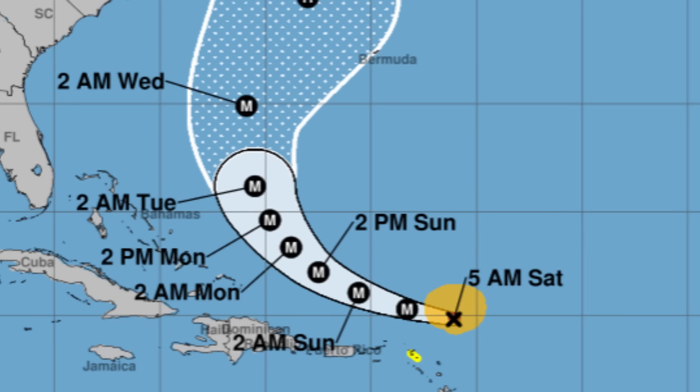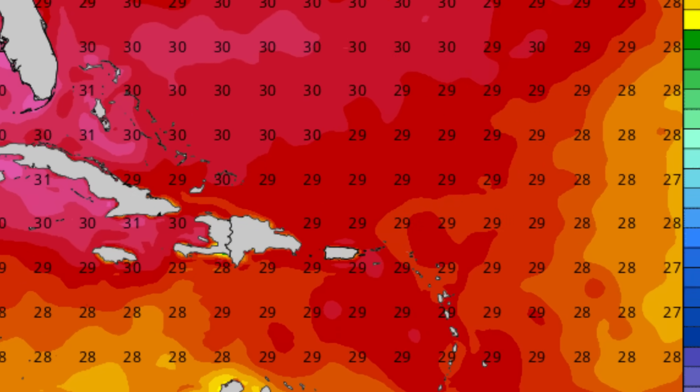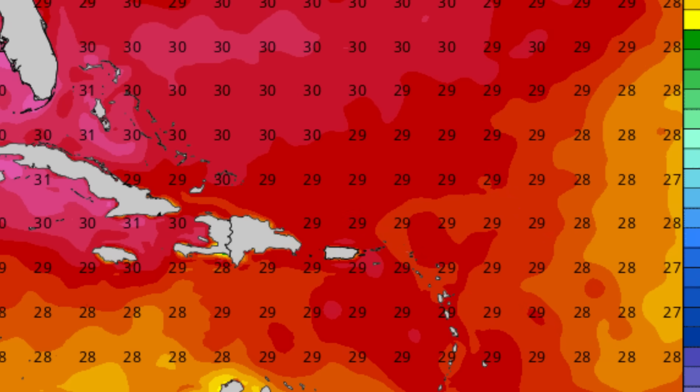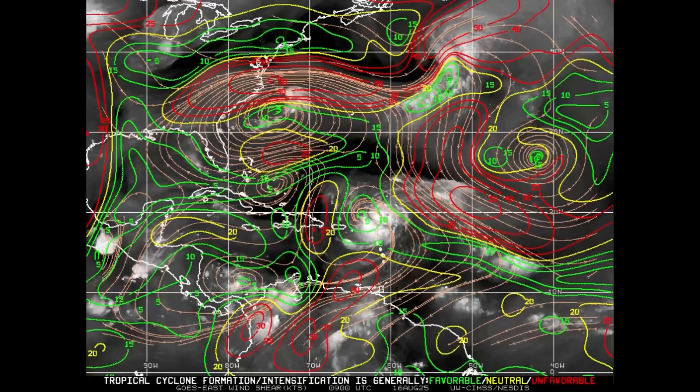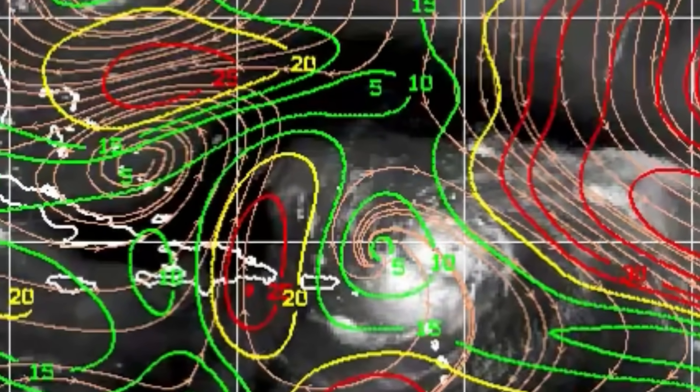That's also going to be the case for Puerto Rico and the Virgin Islands throughout today and into early tomorrow. In terms of conditions ahead of Erin: this is a look at the sea surface temperatures. We can see it gradually got warmer and warmer as Erin made its way into the western Atlantic, so it is moving into a region very supportive of intensification. In terms of upper level winds, this graphic shows those conditions as well.